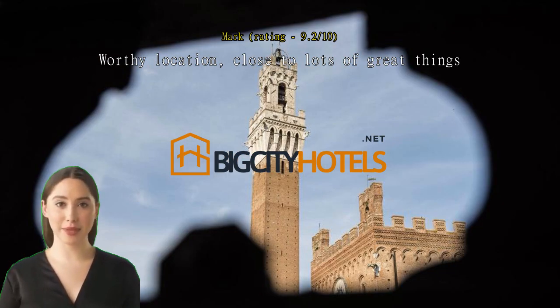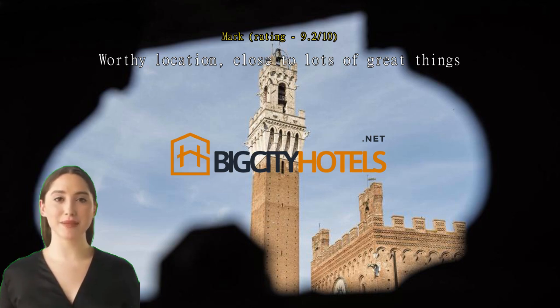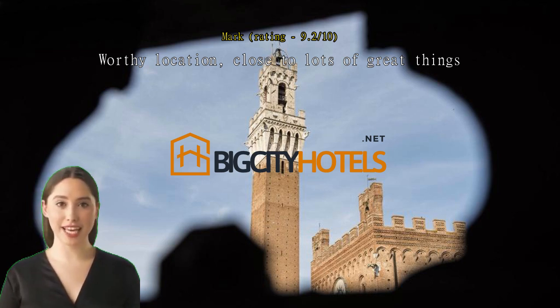There are a couple of parking options nearby, about a 10-minute walk — one better than the other. I recommend Parking Santa Caterina. Even though the idea of climbing a lot of steps may put you off, the city has put in six escalators that take you easily to the center square.